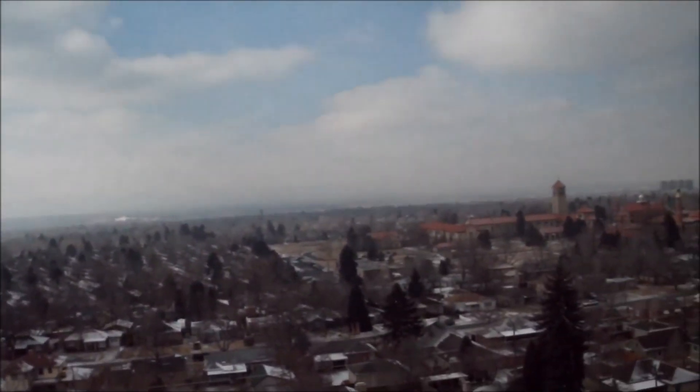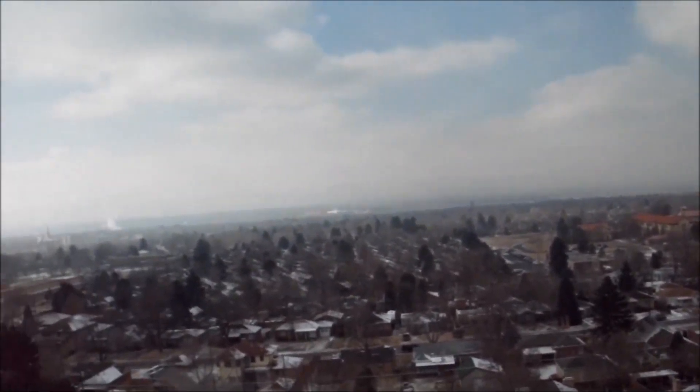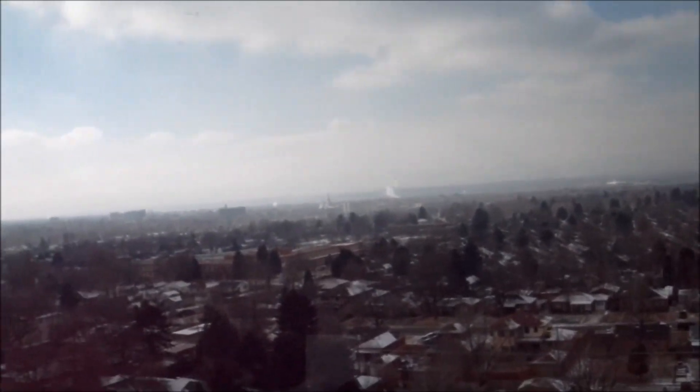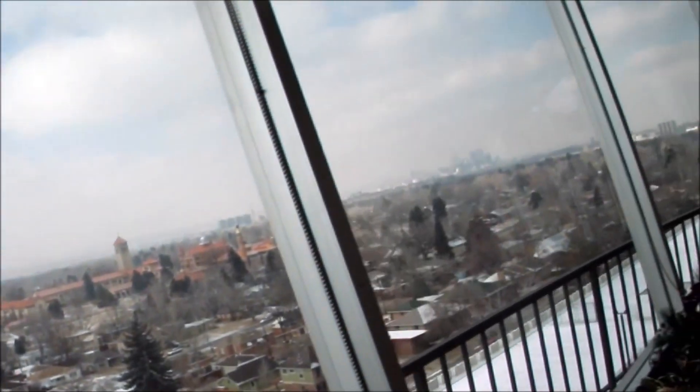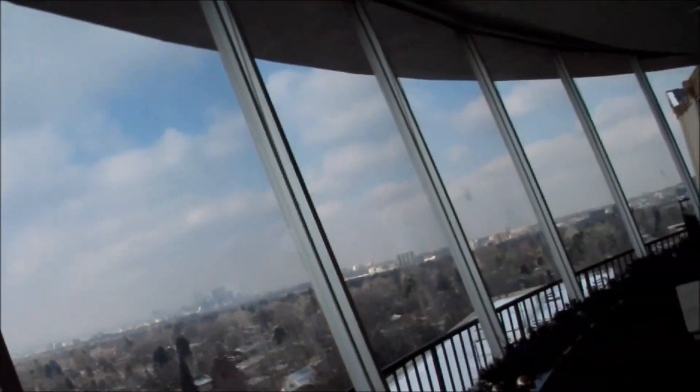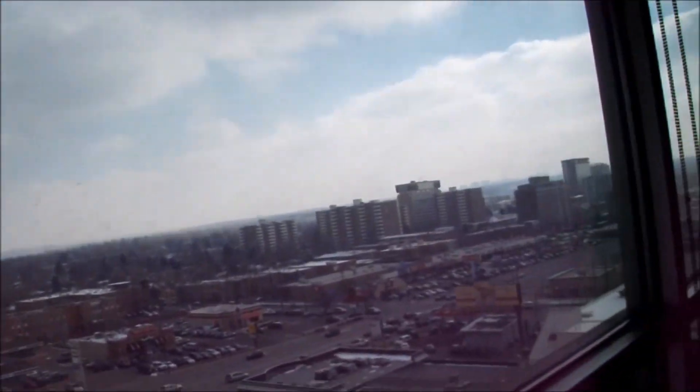Wow, look at that view. See how it goes around like that? That's how it did on the other side. Now that side is kind of straight. This is the side I was looking at from down there.